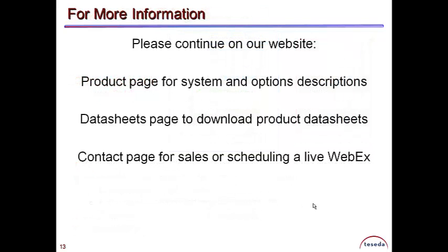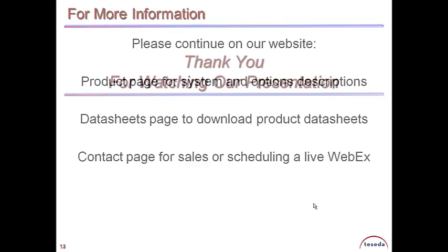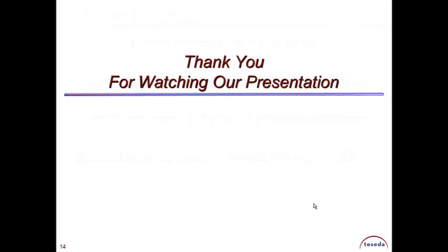For more information, please go to our website's products page or download product sheets from our datasheet page. You can also go to our contacts page to schedule a WebEx for a live presentation of our products. Thank you for watching our presentation.